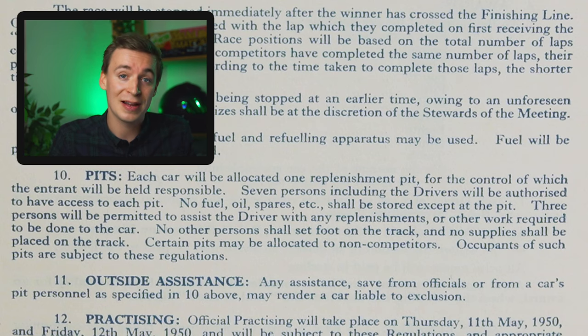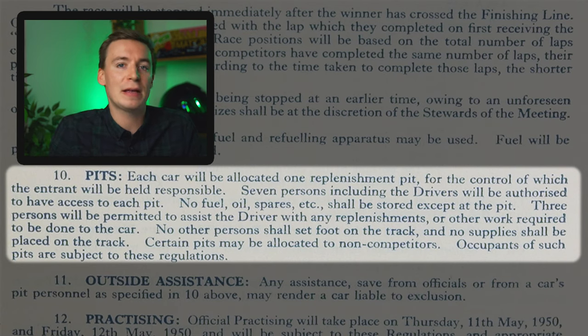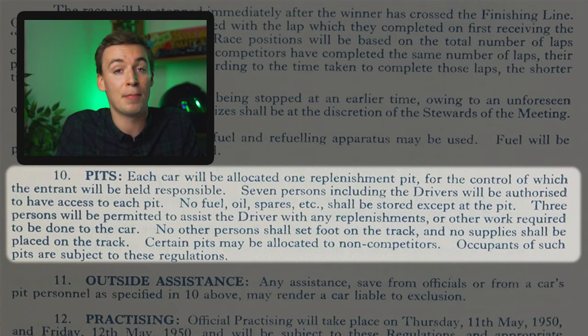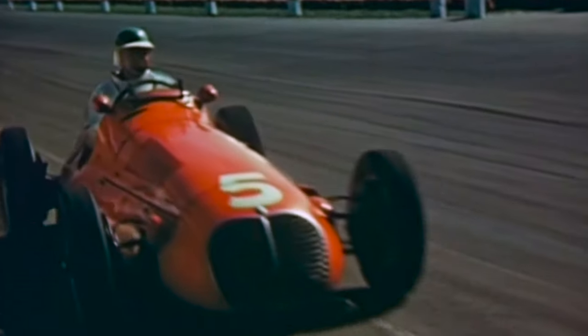Under the pit regulations, each car is allocated only one replenishment pit. They could make a pit stop as many times as they want, but if they want a refreshment, they can only do that once. Only three people are allowed to actually attend to the car to refuel it or give the driver a drink. And crucially, they couldn't have any fuel, spares or anything in that pit box, basically because the whole pit lane was actually on the racetrack itself and it could cause an accident.